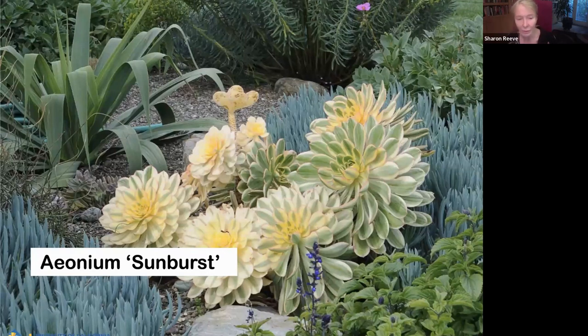Aeonium Sunburst — I have no problem with this plant. It does so well for me. I just cut off one of the heads if I want a new plant, stick it in the ground, and it reproduces and grows a new shrub. This plant is sort of like a shrub. It holds its color — it's colorful like this all year around, which is really great if you like a colorful, unchanging garden.